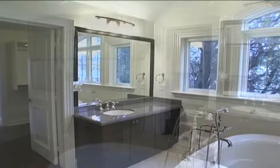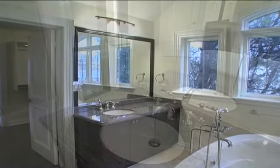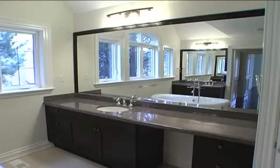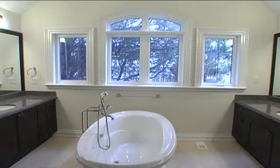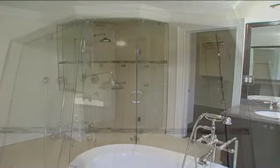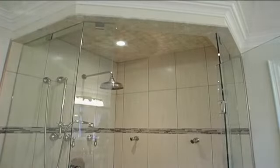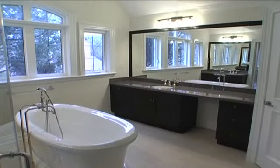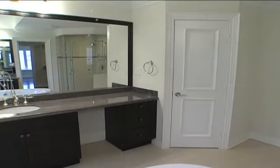Truly a spa-like getaway, this area features his and her granite vanities, an amazing stand-alone soaker tub, a large glass-enclosed shower with rainfall head and body massage jets, ceramic floors, and a private toilet closet.